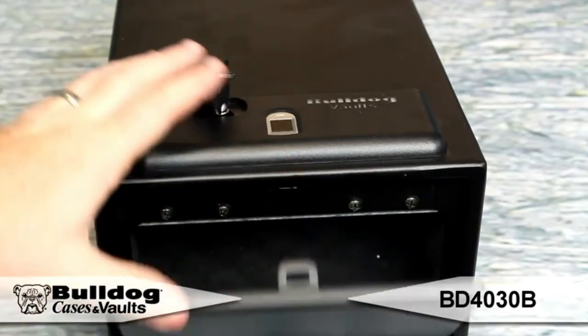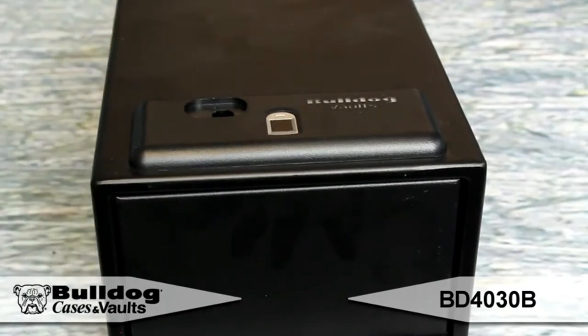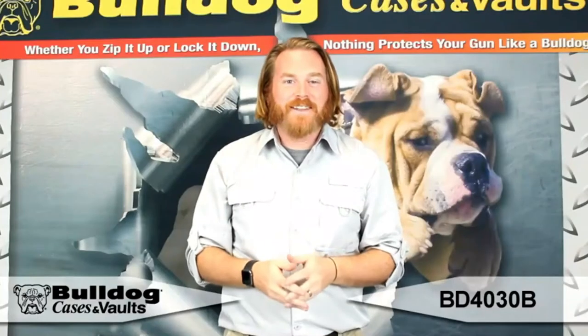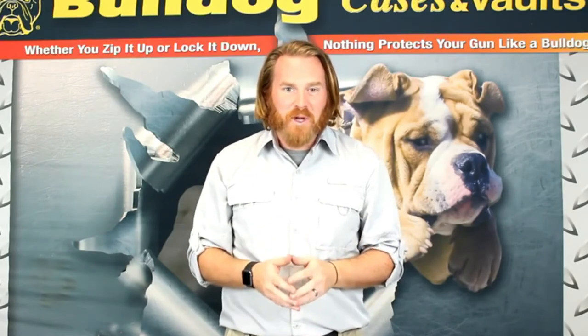The soft doors open quickly and quietly, and the LED interior light turns on when the door is opened. It also features an LED logo nightlight so that you can see in low-light situations. Thanks for checking out this product, and remember, whether you zip it up or lock it down, nothing protects your gun like a Bulldog.